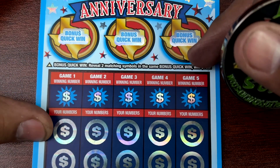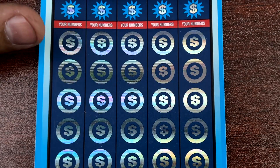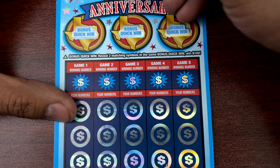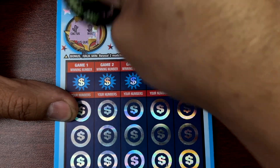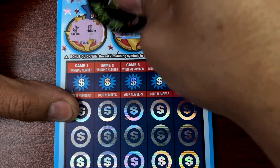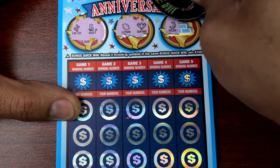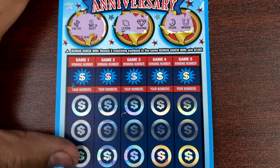Alright, let's take care of the bonus. Let me just zoom out a little bit — there we go. Let's do the bonus. Reveal 2 matching symbols, win that amount. Lemon, diamond, moon, and a horseshoe. Okay.